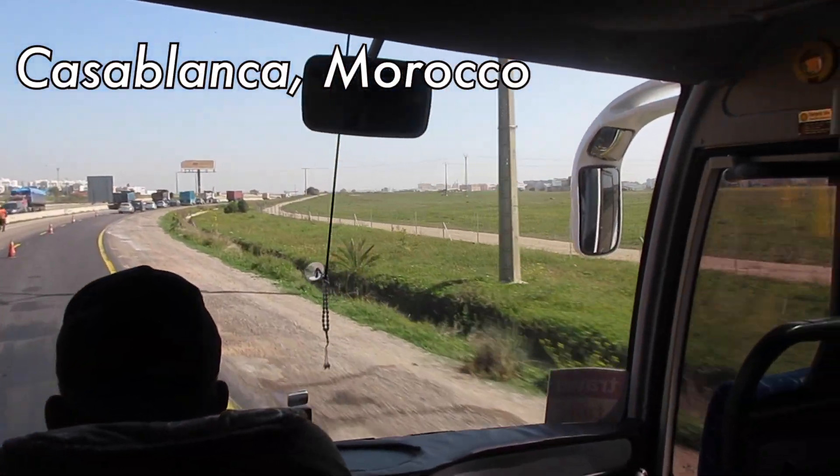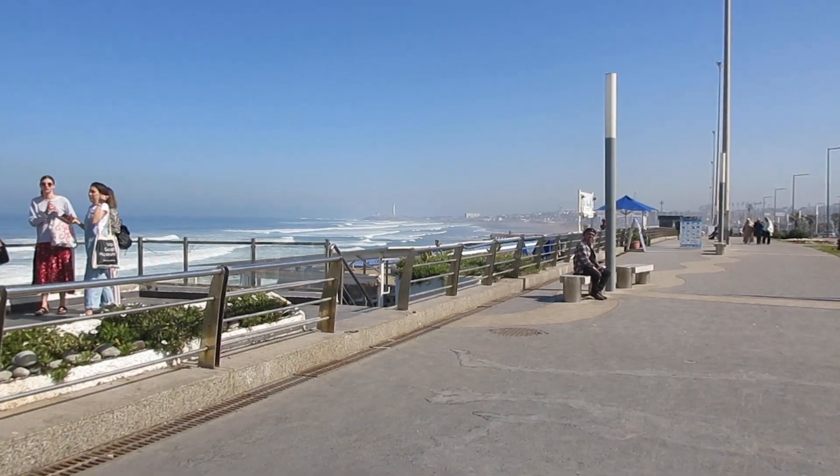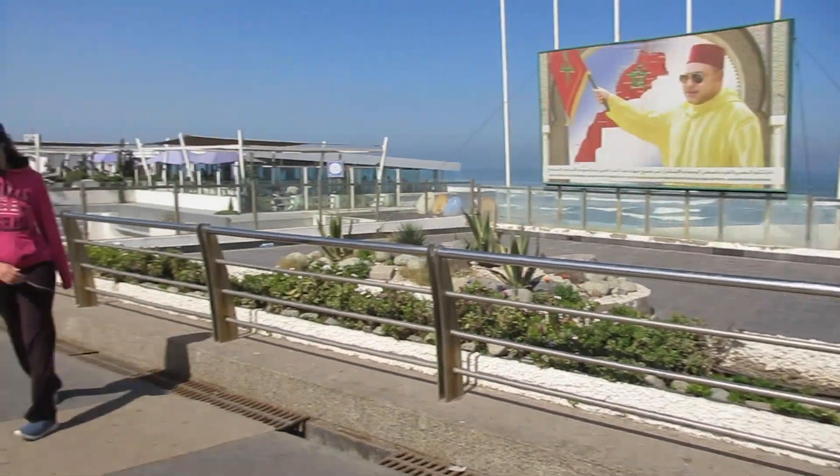We left Essaouira in the morning and stopped for lunch along the coast. If you want to see my arrival in Marrakesh and explore Essaouira, you can find those videos here.